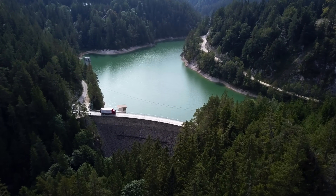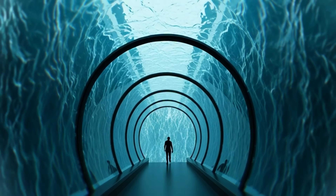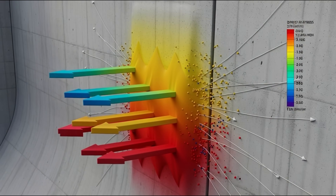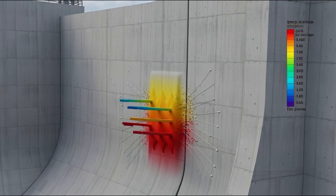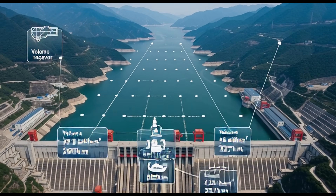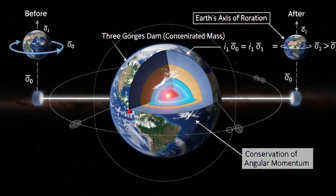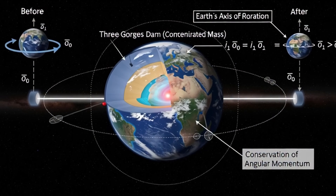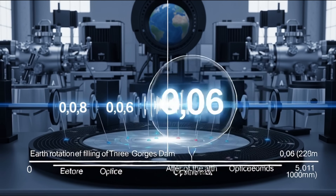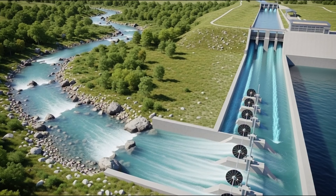But construction doesn't end here, because now the river must return and be controlled. Imagine billions of tons of water in front of you, restrained. Pressure so intense that concrete walls vibrate. Behind the Three Gorges Dam, 39.3 billion cubic meters of water is stored — so much that scientists measured that the weight of this water slightly slowed Earth's rotation by just 0.06 microseconds. But engineers didn't fight nature — they guided it.